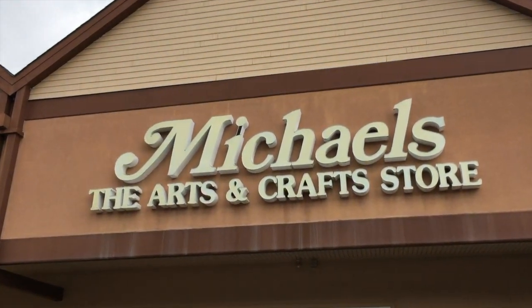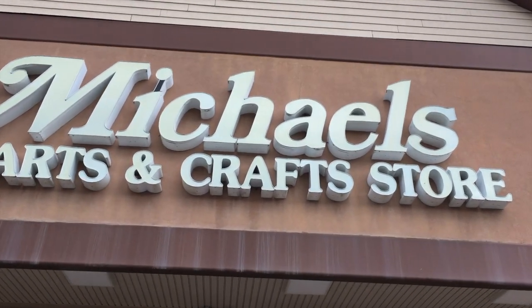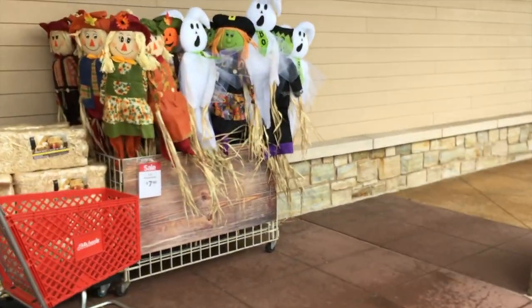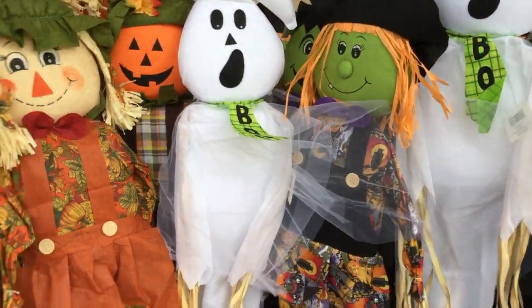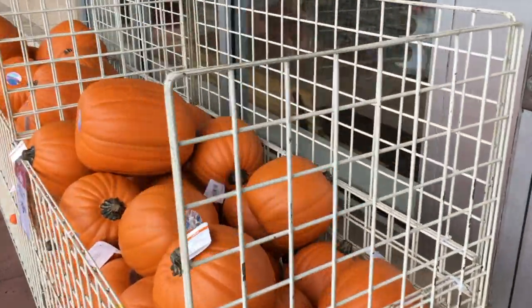Hey guys, this is the Halloween Master and I am here at Michael's to see what new Halloween items they have in store for us for 2020. It looks like they have a few scarecrows right here, which is pretty cool. I also have some pumpkins right here too, but anyway let's go inside.